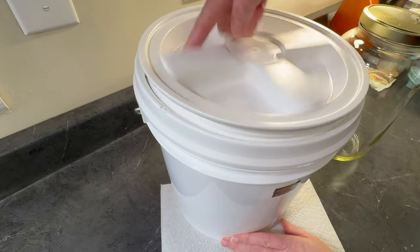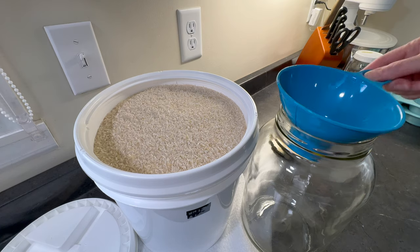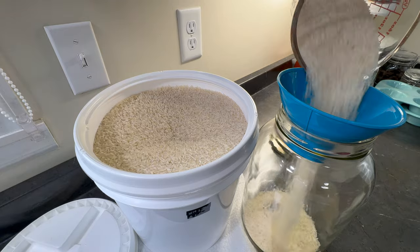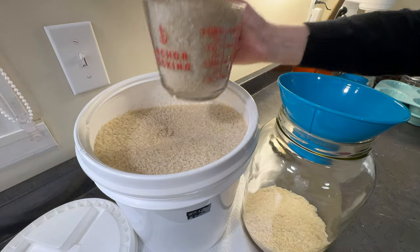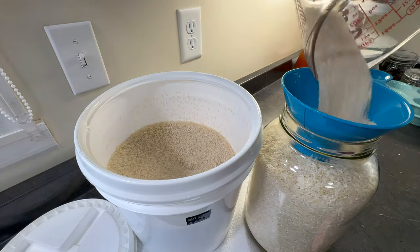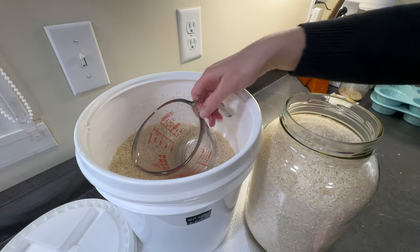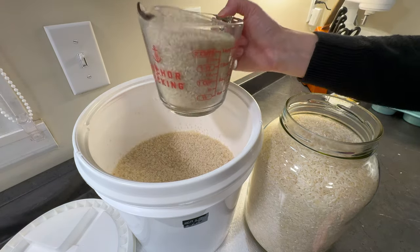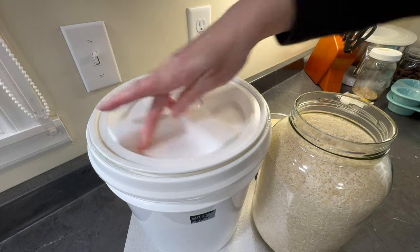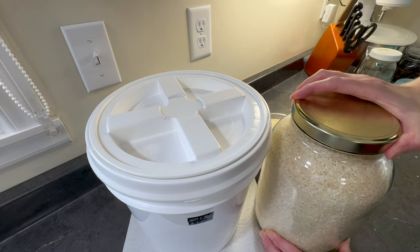I need to refill the gallon size glass jar of white rice that I keep in the pantry. I buy this in bulk from Costco and keep the extra in two-gallon buckets with Gamma Seal lids — the buckets are from Azure Standard and I'll link those in the description. I found the easiest way to scoop out the rice is to use my two-cup glass measuring cup. It's sturdy and it pours nicely into the funnel. I'm also measuring out two cups of rice to cook soon. The Gamma Seal lids are also from Azure Standard — they are a separate purchase from the buckets.